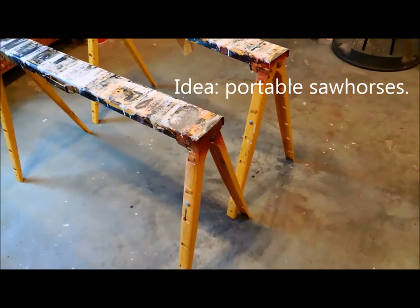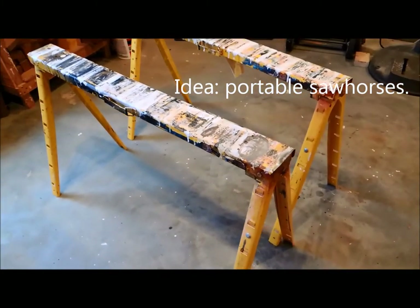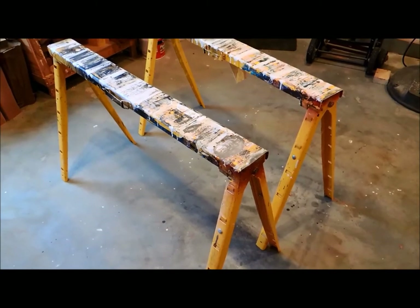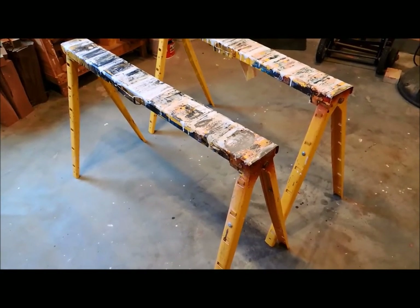Saw horses are obviously useful for any woodworker. If you pick up a pair of folding saw horses, they could use them as an extra pair when needed and put them away when they're not, so that's a good idea.